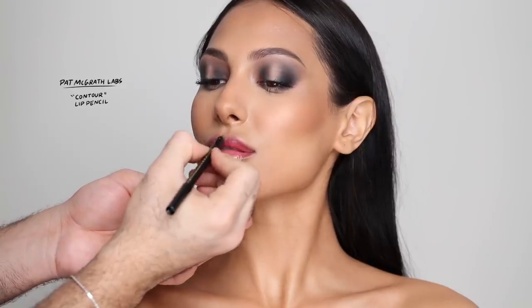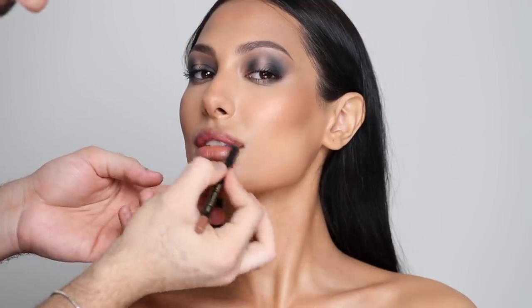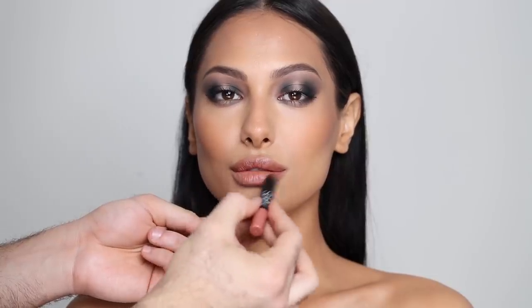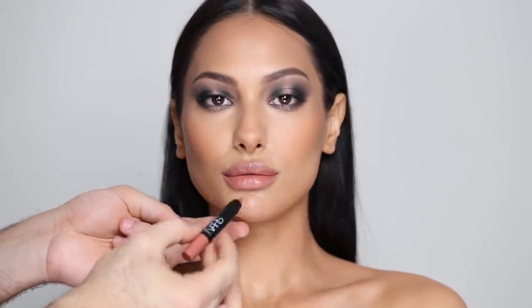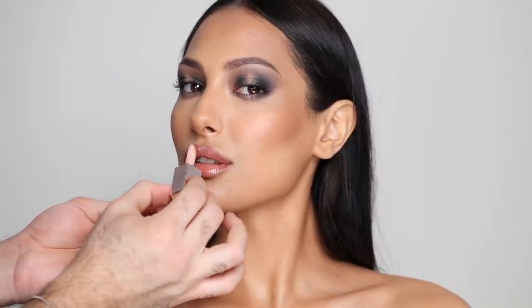For lips, I'm going to be going in with the Pat McGrath Contour Lip Pencil, lining her lips and filling them in completely — this is a very beautiful caramel nude. For lip color, I'm going to be taking the NARS Velvet Matte Lip Pencil in the shade Bad Girl, putting that over the lips and the lip liner very softly. I have to say my one regret is that I didn't put individual lashes, but I don't know if it would have covered a lot of the look. For gloss, I'm going to be going in with the Fenty Beauty Sweet Mouth Gloss Balm, putting that all over the lips. I really wanted that contrast of the full matte eyes and the very glossy lips — it was very kind of 90s, early 2000s. And the Fenty glosses are my all-time favorite.